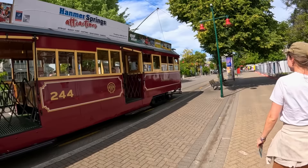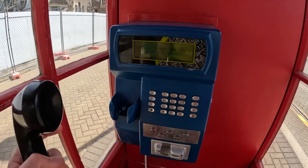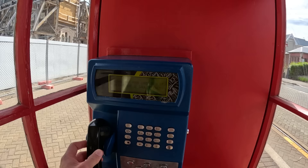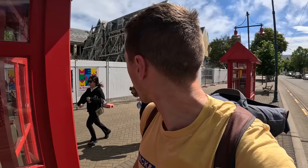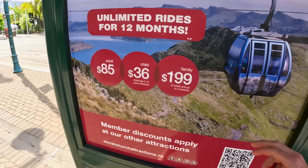Another lovely tram passes — so many trams in town, what a cool concept, making the city unique. We spotted many telephone boxes in Christchurch and tried one — you can make international calls by card. Back to the tram pricing: one session for 25-40 dollars, or unlimited for 85 dollars for the year, which makes complete sense if you live here.